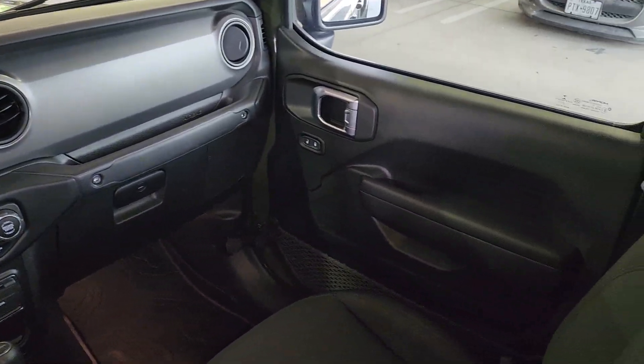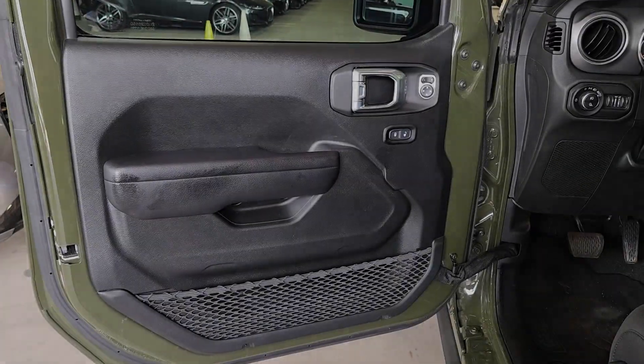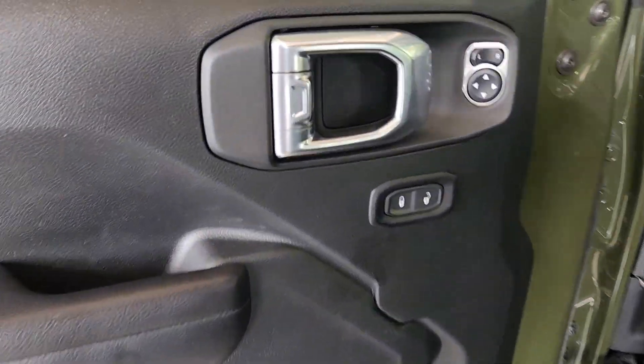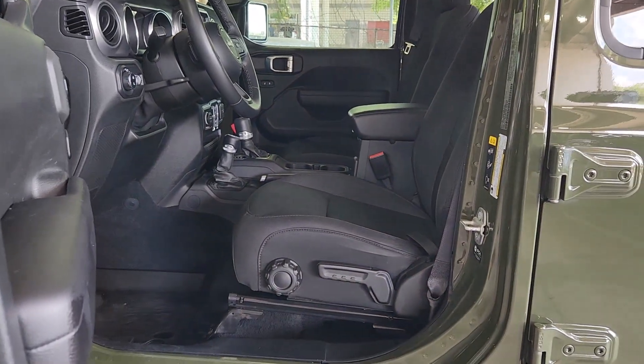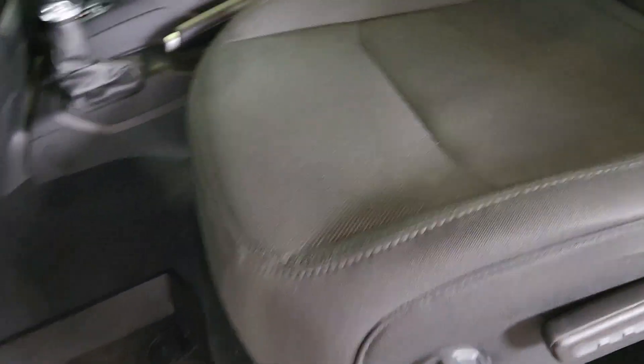These are just some of the great options this vehicle comes with: Apple CarPlay and/or Android Auto, touchscreen infotainment system, navigation system, keyless entry, backup camera, satellite radio, premium sound system, fog lamps, bed liner, and heated mirrors.